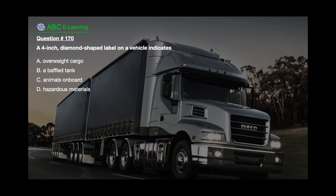Question number 170. A 4-inch diamond-shaped label on a vehicle indicates: A. Overweight cargo. B. A baffled tank. C. Animals on board. D. Hazardous materials.